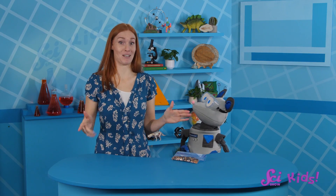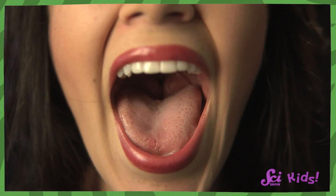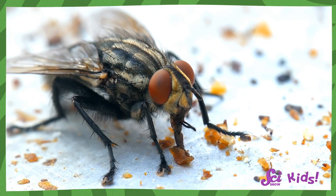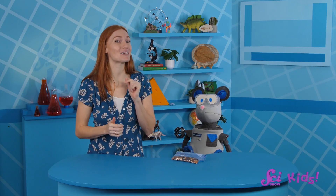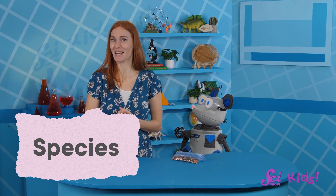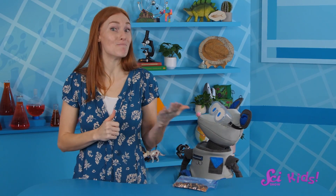Well, insect mouths are very different than my mouth or yours. For instance, while we have things like lips, teeth, and tongues, an insect has a whole bunch of different parts to their mouth. And depending on the species, or type of insect, those parts can come in different shapes and sizes. So two kinds of insects may have very different-looking mouths.